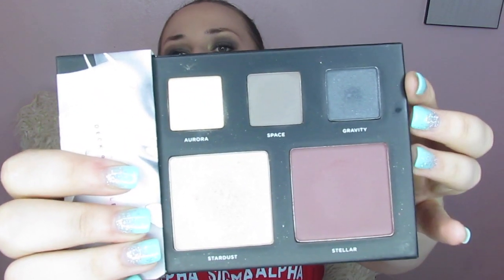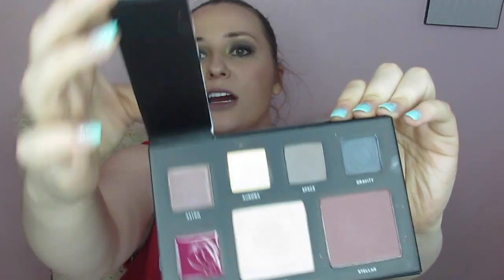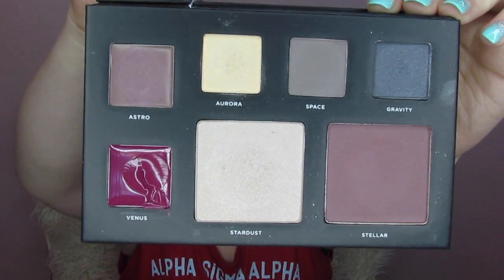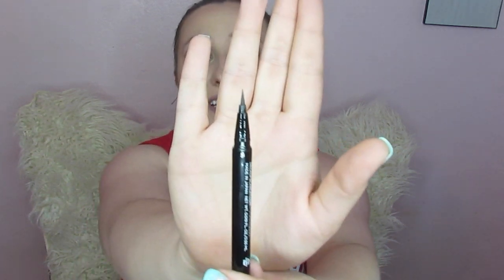So what we have in here: we have three eyeshadows, a blush and a highlight, and when you open this little flap you've got two lip colors — and these are all really pretty. Nakia is a very smokey eye kind of person so she decided to do a smokey palette, which I love. Also with this palette you get a liquid eyeliner — this is a slate gray felt tip liner and it's wonderful. I'll show you how to use that as well and I'm going to pop in some swatches for you.